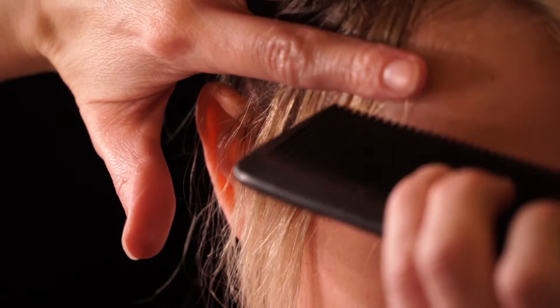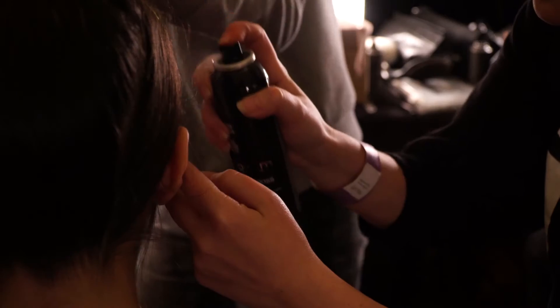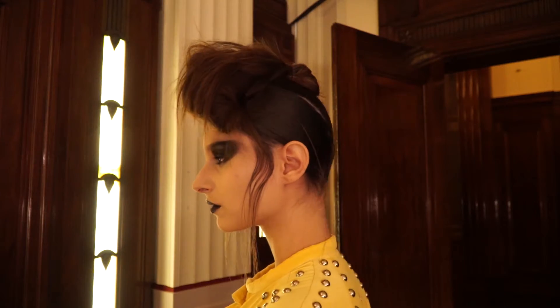We also worked through the front area with a lot of holding gloss, just to give a little bit of that fifties feeling of the side parts but make them very feminine.